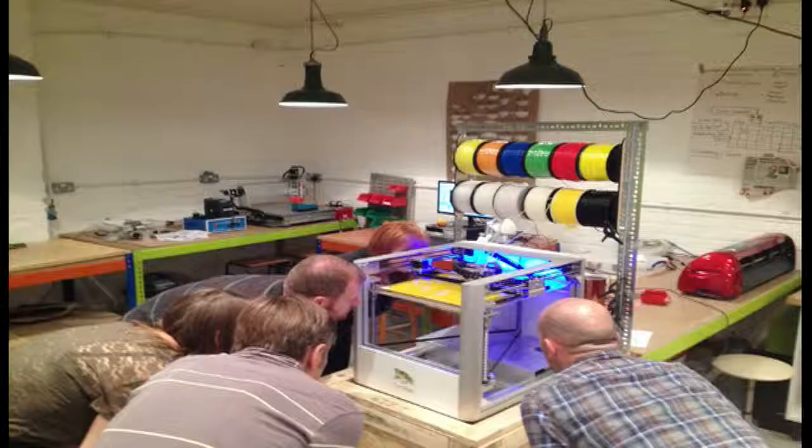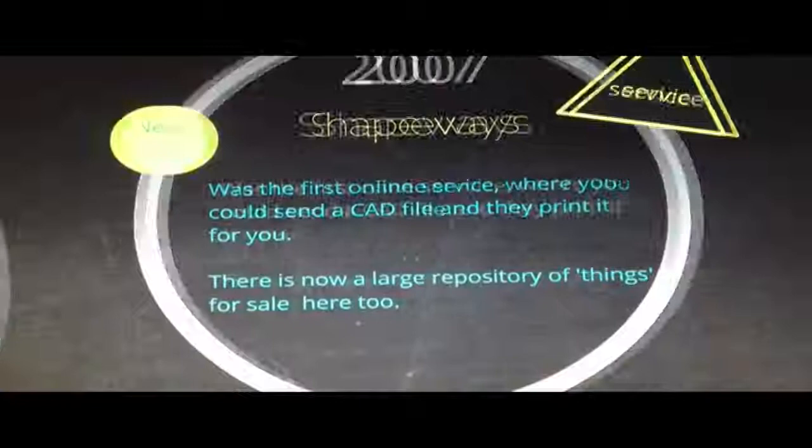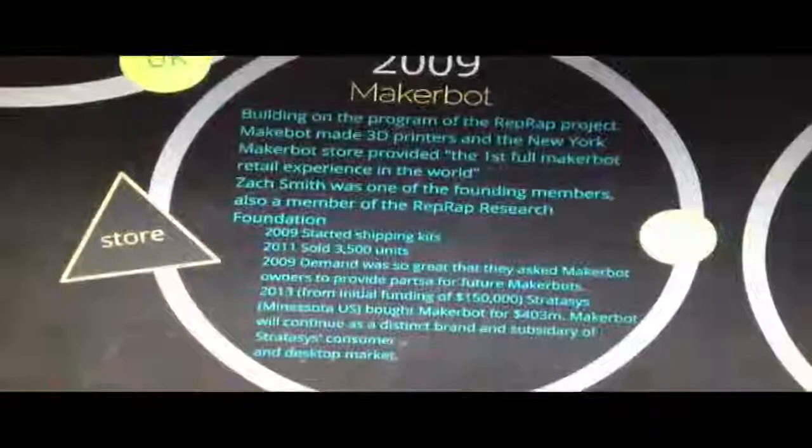We all keep hearing about 3D printing but we don't actually see it working. I wanted to make a space where you could come in and see it working, have a go for yourself and see what comes out the other end. I do train the trainer sessions and I'm really interested in helping teachers with the influx of the new industrial revolution in 3D design.